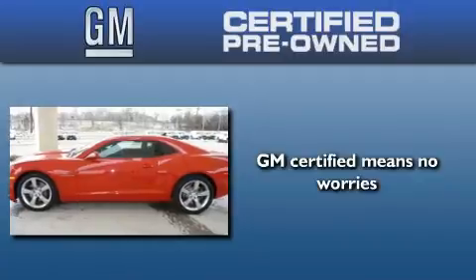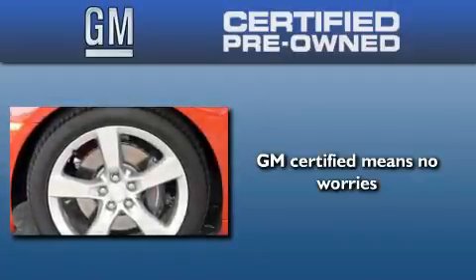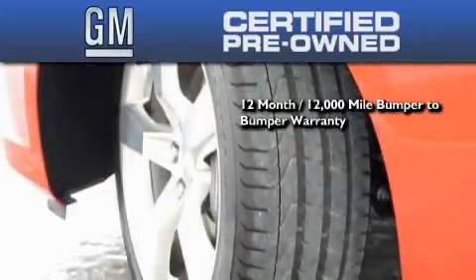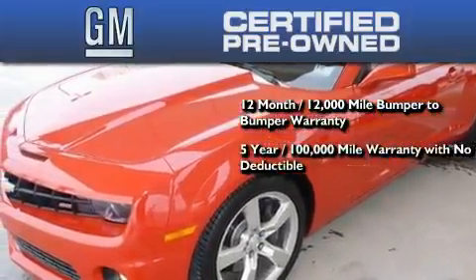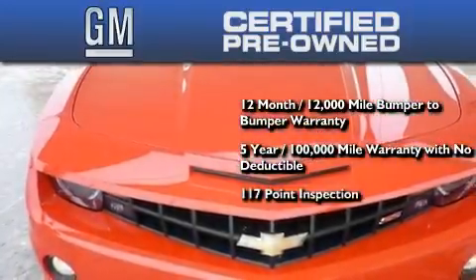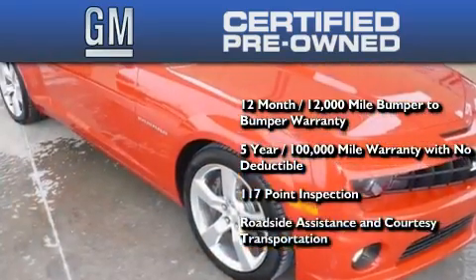A GM certified used vehicle can deliver more satisfaction and certainty than any ordinary used vehicle. A GM certified means you get a 12-month 12,000 mile bumper-to-bumper warranty, a five-year 100,000 mile powertrain limited warranty with no deductible, a strict factory set 117-point inspection, plus roadside assistance and courtesy transportation.